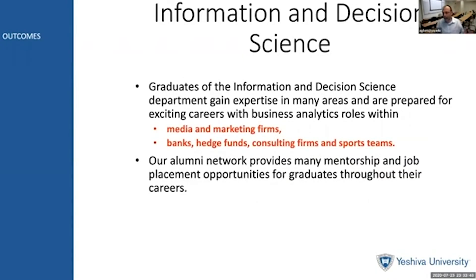What will you get when you graduate from the Syms School of Business from the Information and Decision Science Department? You will have expertise in many different areas and be prepared for exciting careers within business analytics roles, within media and marketing firms, banks, hedge funds, consulting firms, and sports teams.